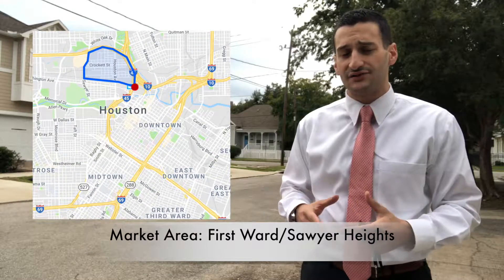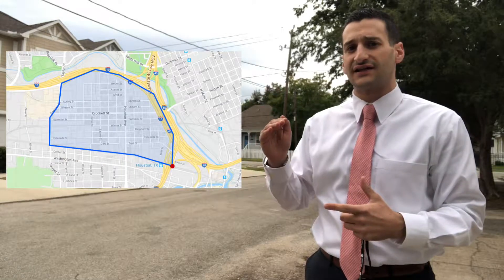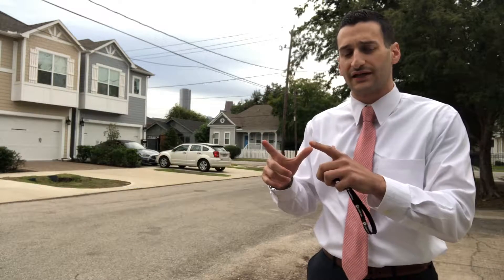which is otherwise known as Sawyer Heights here in town. To orient you guys, we are just northwest of downtown, very close, west of 45, south of I-10, east of Sawyer Street, and north of Washington. It's a little pocket here.